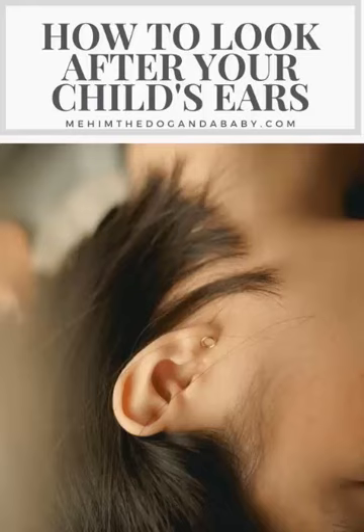7. Monitor your child's hearing. Pay attention to your child's hearing and speech development. If you have concerns, speak with a healthcare professional. Remember to speak with a healthcare professional if you have any concerns about your child's ear health or if you suspect an ear infection or hearing loss.